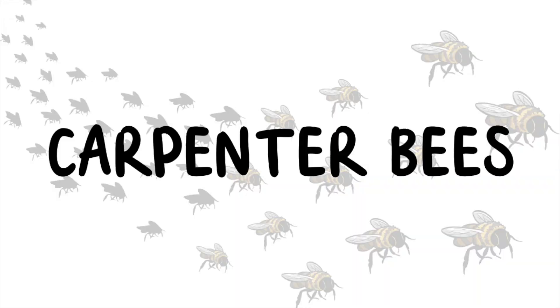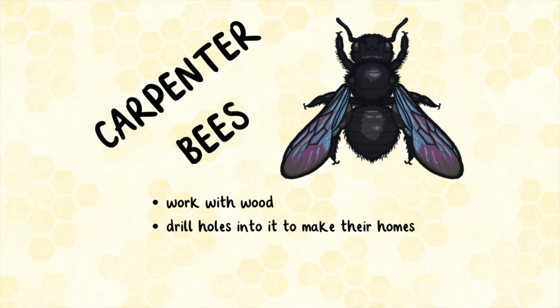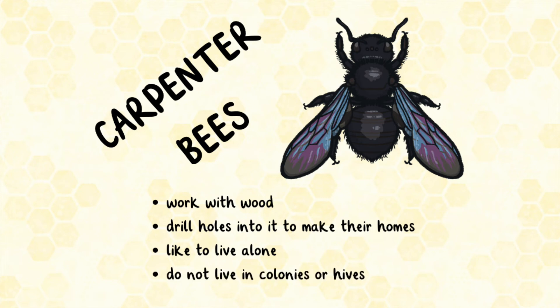Carpenter bees get their name from their habit of working with wood. However, they don't build things from wood. Instead, they drill holes into it to make their homes. Carpenter bees like to live alone — they do not live in colonies or hives.